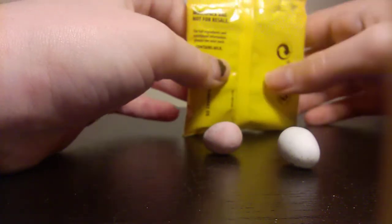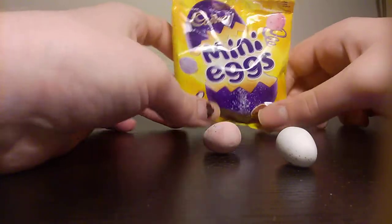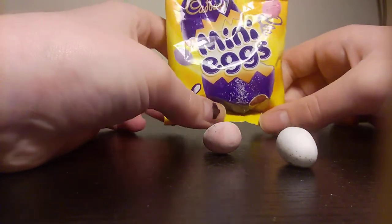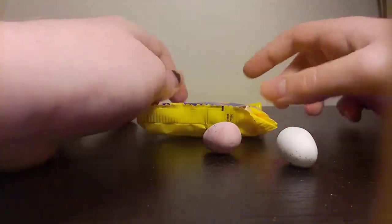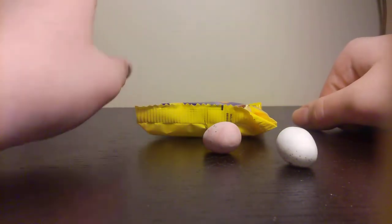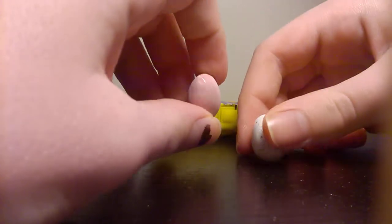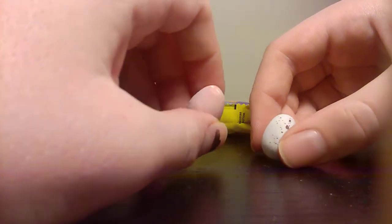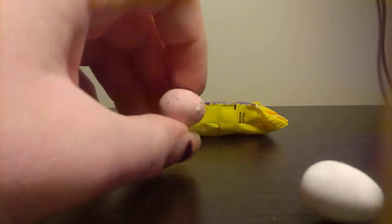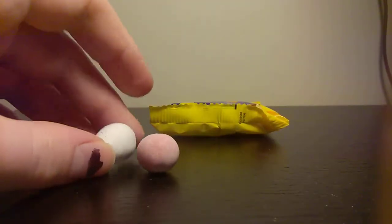It contains milk — no shit. They taste okay, but it's the actual outside that annoys me because you'll just be crunching on it. I'm doing that right now because it's like stuck in my mouth.